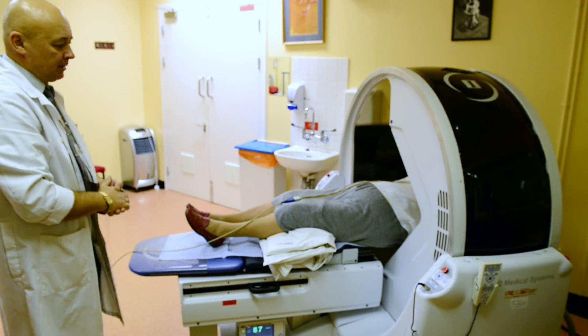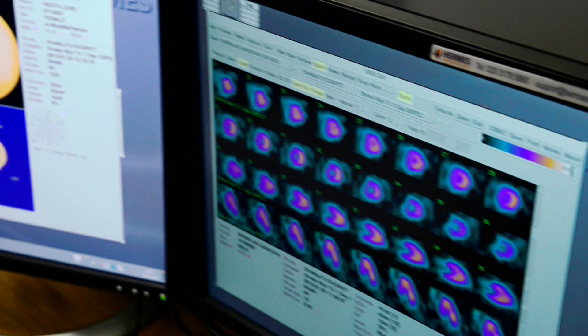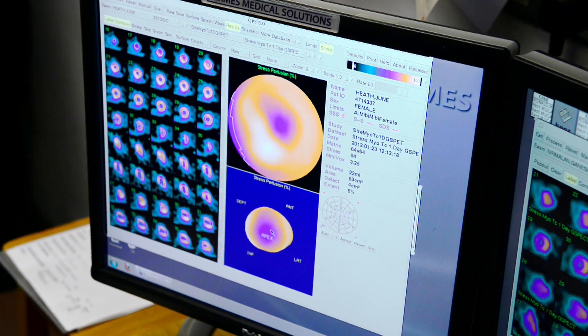This film will show you what to expect if you are having a myocardial perfusion scan, sometimes called an MPS or thallium scan.